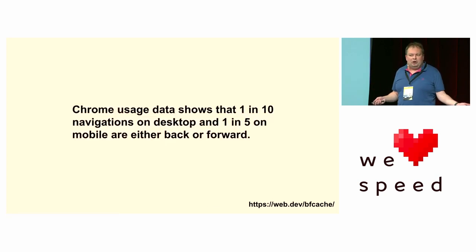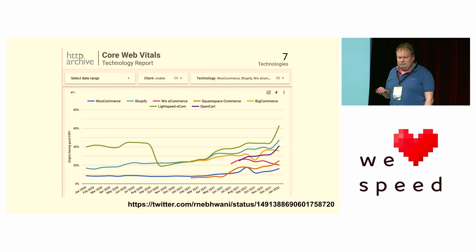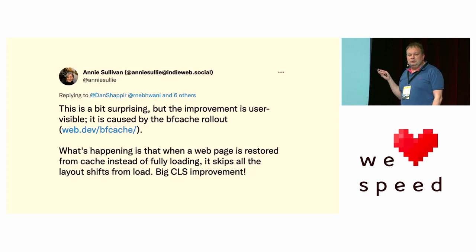You might think: how many people actually do that? It's really common, particularly on certain sites. E-commerce sites — you Google socks, click on a pair, don't like them, go back, click on another. Newspaper articles — reading back and forth. We're seeing about 10 percent of navigations on desktop and 20 percent on mobile using the back-forward cache. A large proportion of your website page views will be these back-forward cache views. When we released the BF cache in Chrome — a little behind the times, Safari and Firefox had it for a few years — we saw a noticeable uptick in Core Web Vitals being passed, and it was actually CLS that saw the biggest improvement.